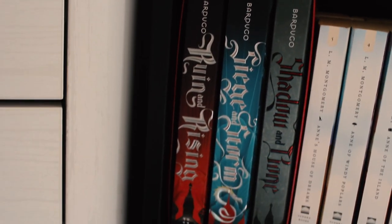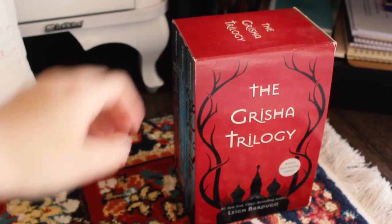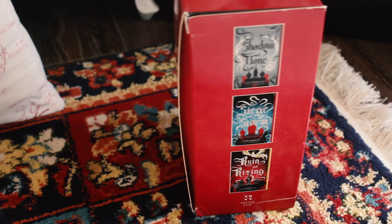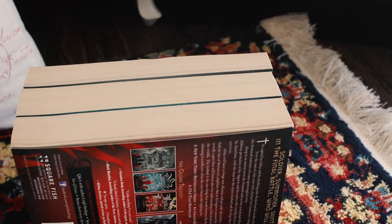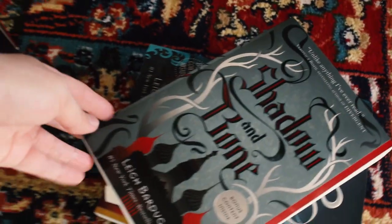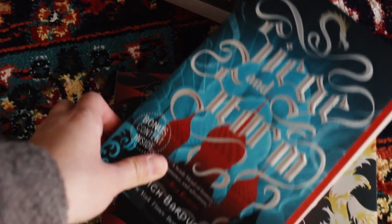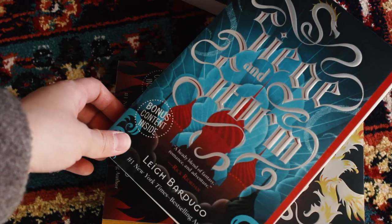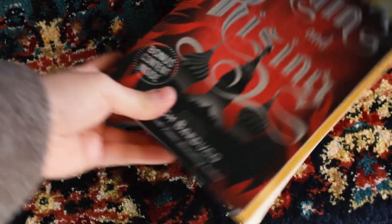Then there is the Grishaverse trilogy by Leigh Bardugo that I absolutely adore, and it's very exciting to know that the Netflix show will soon be airing. I'm a big fan of the Grisha universe and I'm really looking forward to this show. Also these covers are very beautiful and are very cleverly designed. I love Leigh Bardugo's books — they never disappoint and are rarely predictable, so one is very intrigued to know the ending and how the story will unfold.